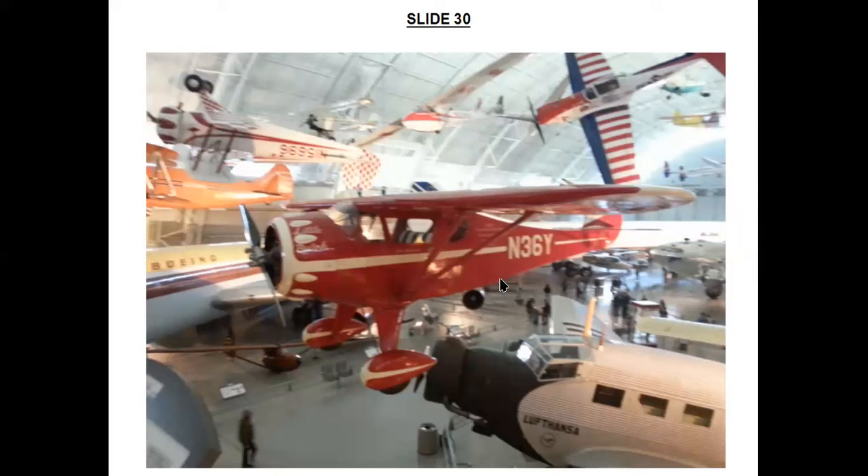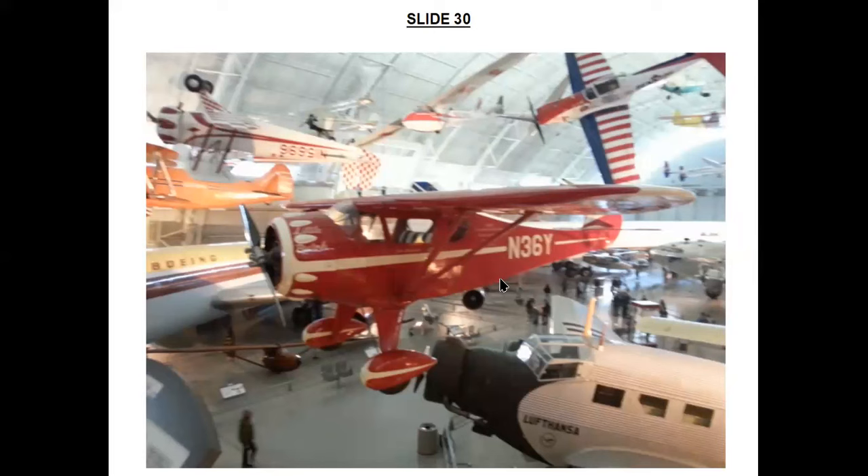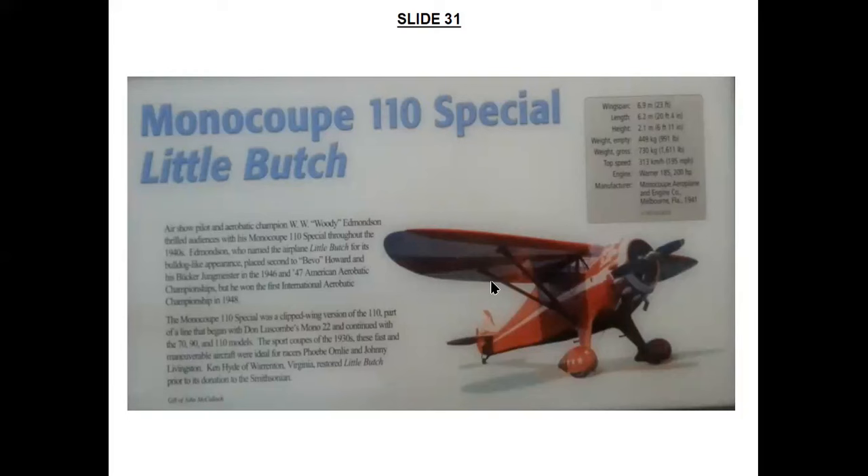This aeroplane, the Monocoupe 110, was a contemporary of the Jungmeister — another specialized aircraft for aerobatic competition use. Airshow pilot and aerobatic champion W.W. 'Woody' Edmondson named this aircraft 'Little Butch' for its bulldog-like appearance and placed second to Bevo Howard in the 1946 and 1947 American Aerobatic Championships. Subsequently he won first place in the International Aerobatic Championships with it in 1948. A later owner, Ken Hyde of Warrenton, Virginia, restored Little Butch after years in storage before donating it to the Smithsonian.